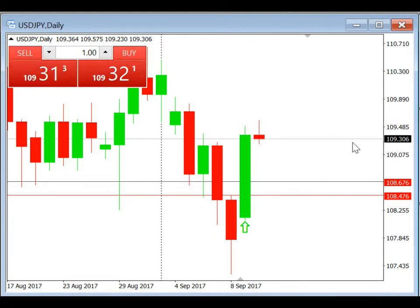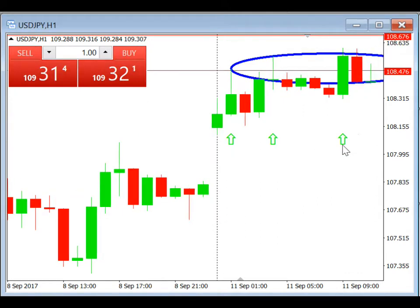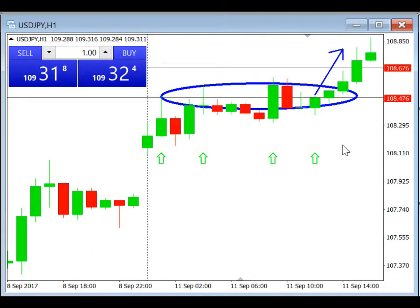Let's take a look at how it turned out on the H1 chart. We can see here that the trade actually triggered quite early.